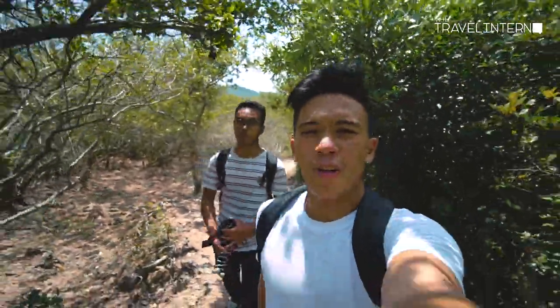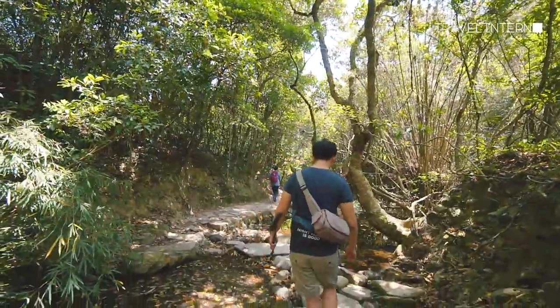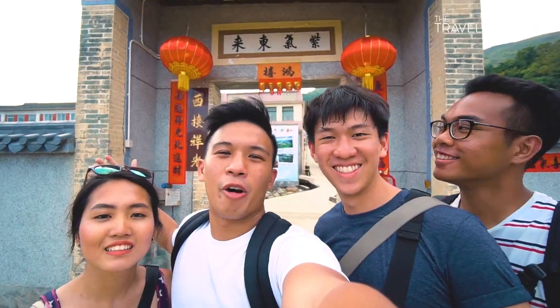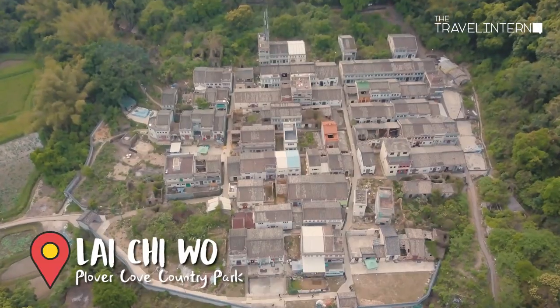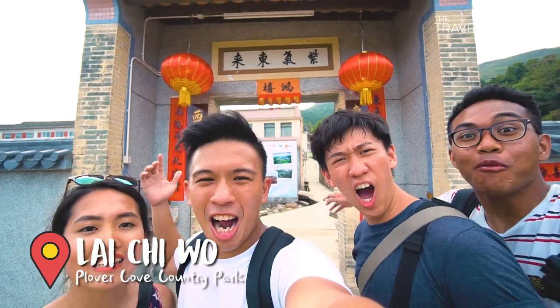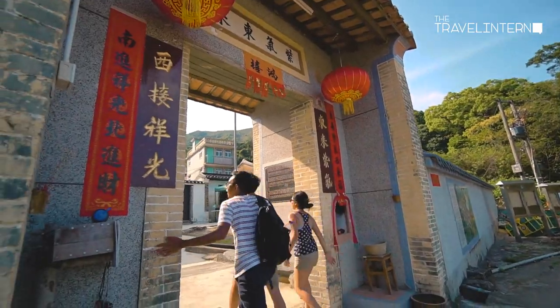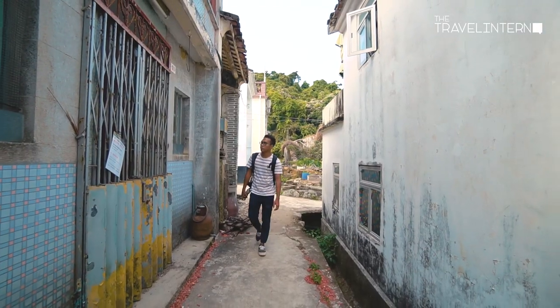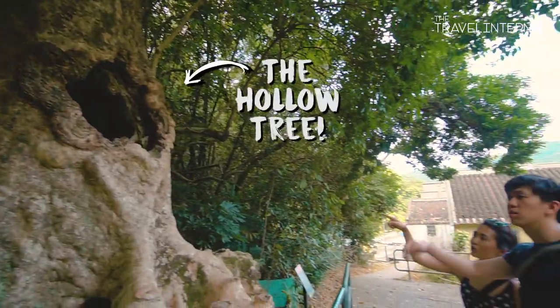Almost reaching the end of our hike! We are finally at Lai Chi Wa after a three-hour hike. It is one of the few surviving Hakka villages in Hong Kong. There are over 200 houses and it's surrounded by what is called a feng shui woodland, which is told to bring good luck and good life.